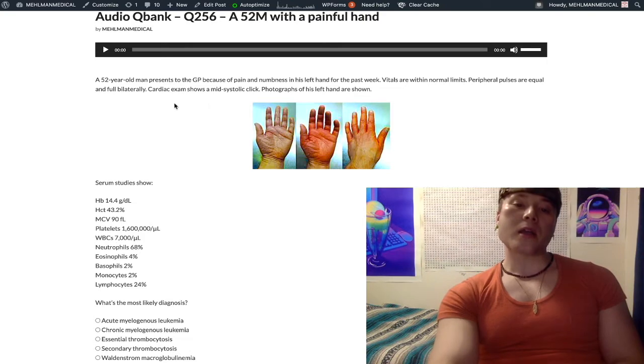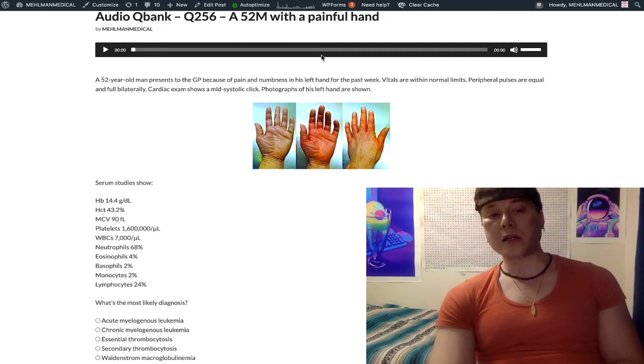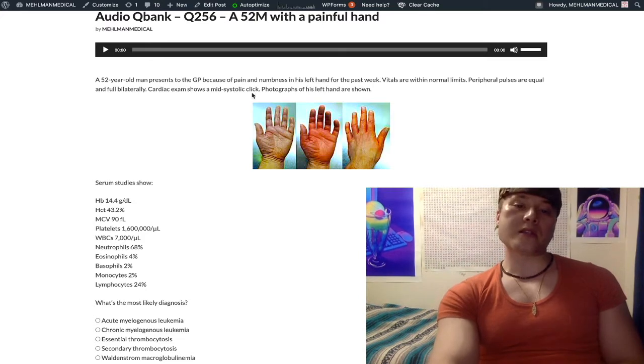They like throwing in the mid-systolic click — I did the same here. Why not throw it in the vignette for kicks? They like doing this for psych questions too. They might give you a panic attack where there's a mid-systolic click and you're thinking, 'Is it cardiac?' It's not. They just like throwing it in as an incidental finding.